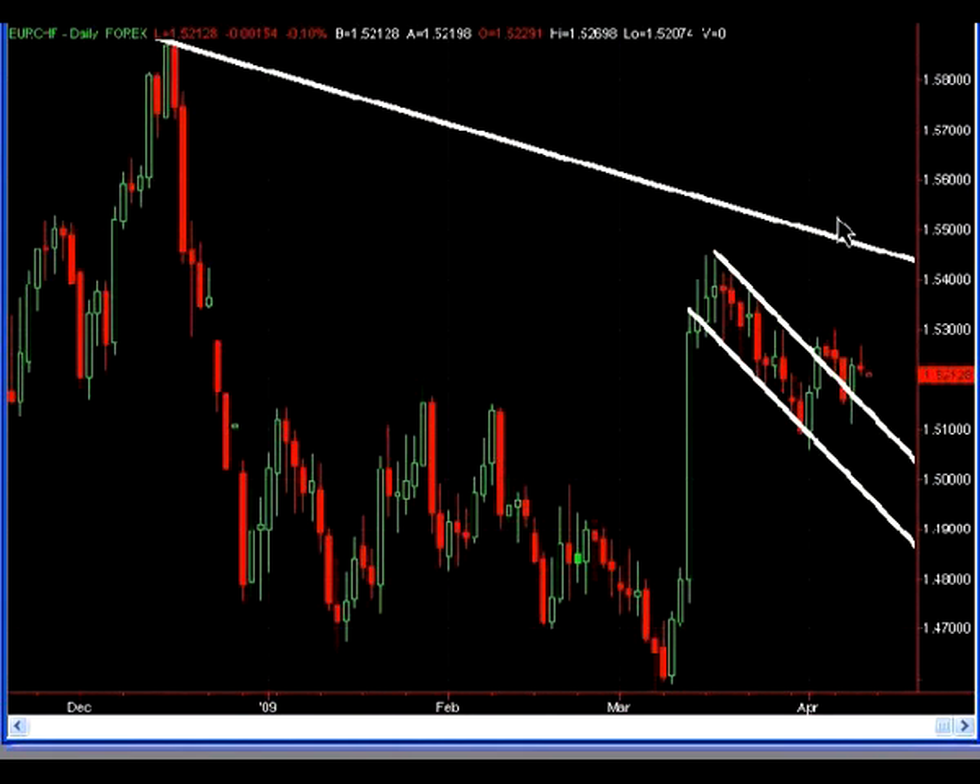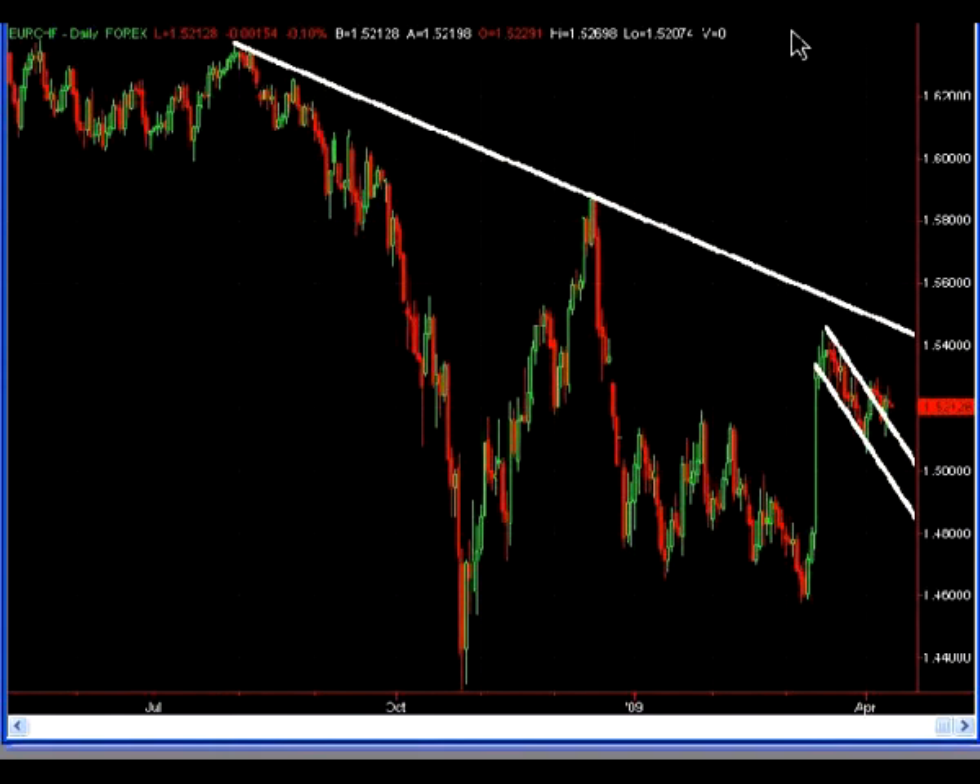So the more conservative play would be to wait for prices to come and test the longer-term resistance line on the daily chart. My name is Matt Russell. I'm an FX Power Course instructor here at FXCM. Thanks for listening.